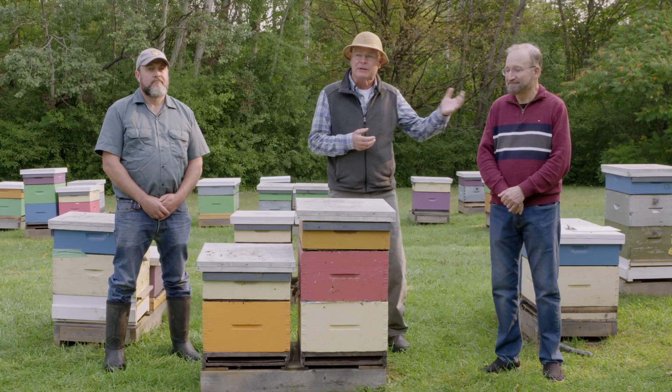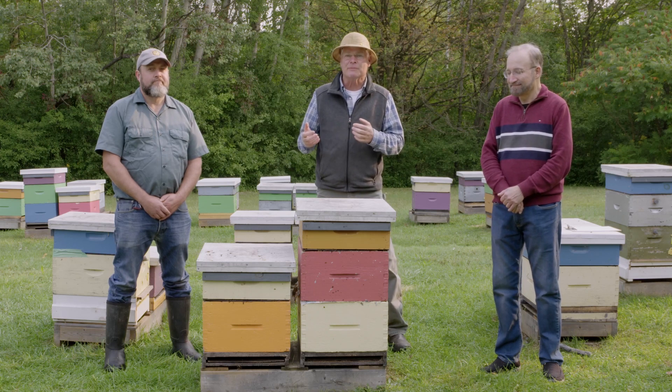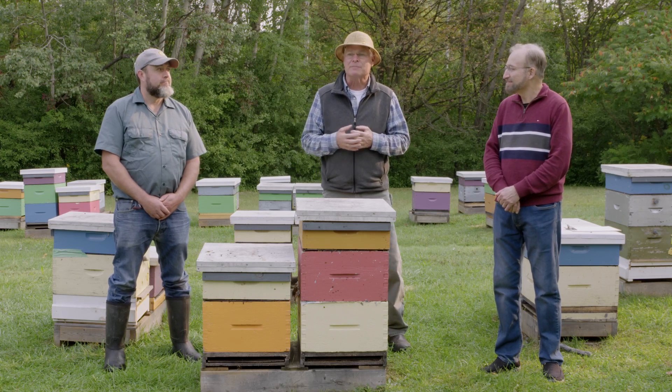That program has been running ever since. It's been used as a model for programs throughout North America, and we found it's really worked out very well to be able to get the information we're working on directly in the hands of the beekeepers. Ernesto is going to talk a little bit about the collaboration that we have with the Tech Transfer Program and how that benefits both of us.